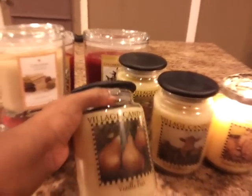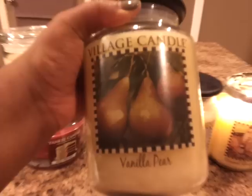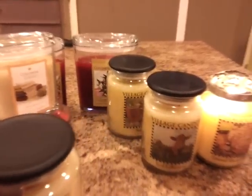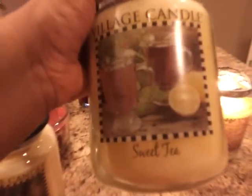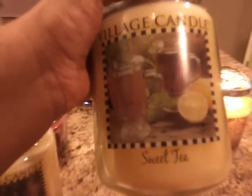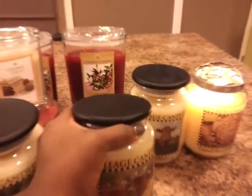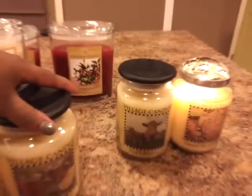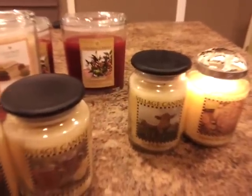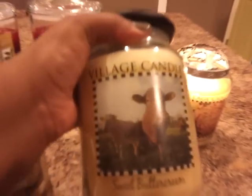The first one is Vanilla Pear and I found this one at my local TJ Maxx and it smells just like vanilla and pear. The next one is Sweet Tea — if you can see it, it has a picture of a cup of iced tea and lemon, and that's pretty much what the scent smells like. I won't go too much into detail about what the scents smell like because I have to burn them first.